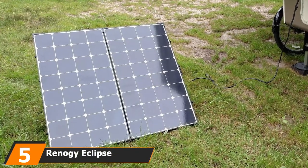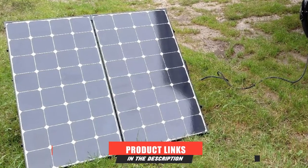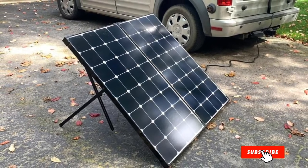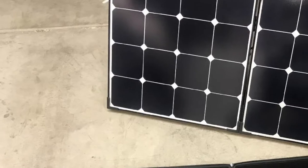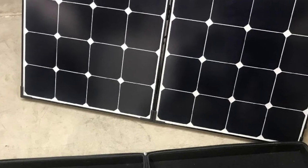The number 5 position is held by the Renagi Eclipse Monocrystalline Voyager solar panel. There are vehicle owners who do not want to make significant modifications to their ride, and if you are like them, then Renagi's Eclipse solar panel is for you. Renagi is famous for designing products with solar energy absorption capabilities like no other, and many of these solar energy panels can last several decades. The Eclipse is one of them.